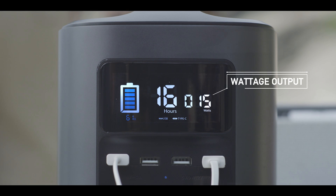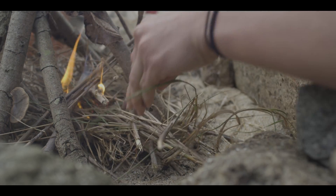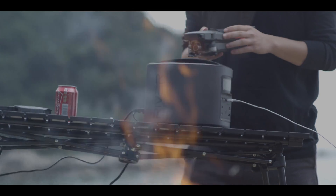The real-time display allows you to monitor the battery's current output power, remaining capacity, and charge time. It also provides notifications on temperature, voltage load, and other safety specs.